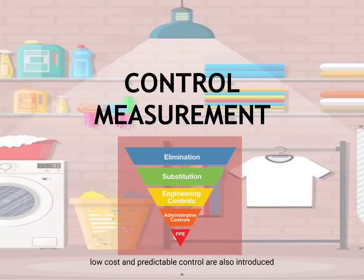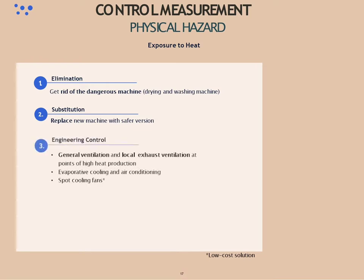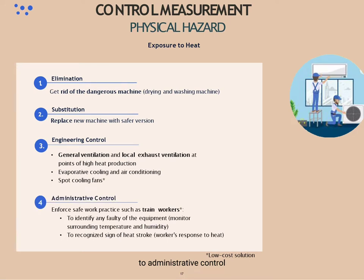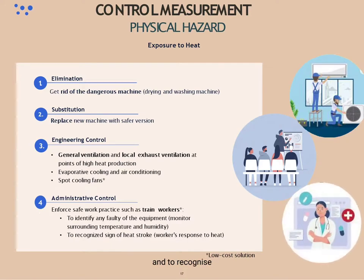Additionally, low-cost and practicable controls are also introduced. For physical hazard, through elimination and substitution, we can get rid of dangerous machines such as broken drying and washing machines and replace them with new, safer versions. Through engineering control, employers can install general ventilation and local exhaust ventilation at points of high heat production, as well as collaborative cooling, air conditioning, and spot cooling fans as low-cost solutions. Through administrative control, we can enforce safe work practices such as training workers to identify faulty equipment, monitor surrounding temperature and humidity, and recognize signs of heat stroke.